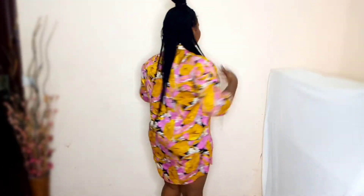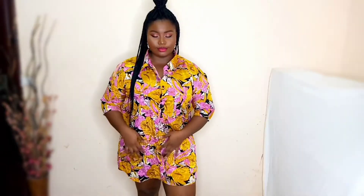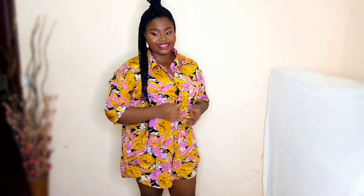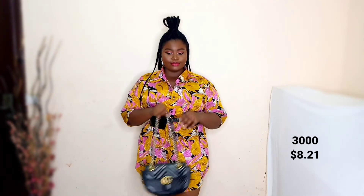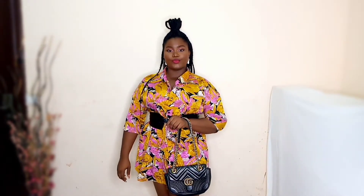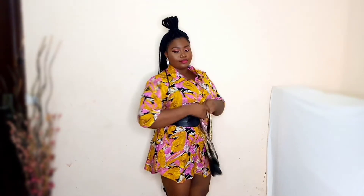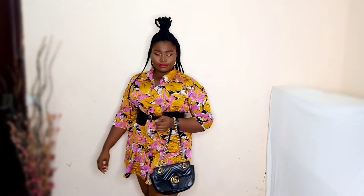The next outfit is this floor-length shirt dress. You can wear it as-is, but I decided to take it up a bit. I paired it with a belly belt. By the way, all the bags in this video are from Kasima Signatures — I'll leave the details in the description bar so you can check them out. They have really good and affordable bags, any type you want.